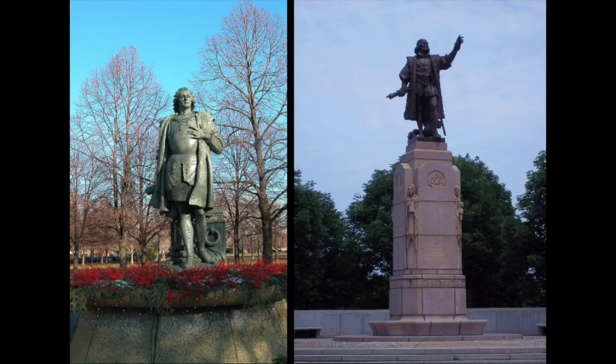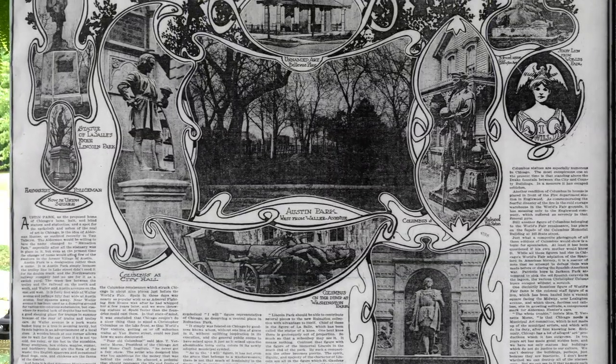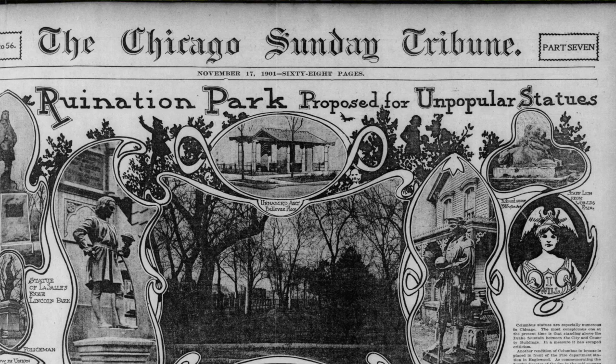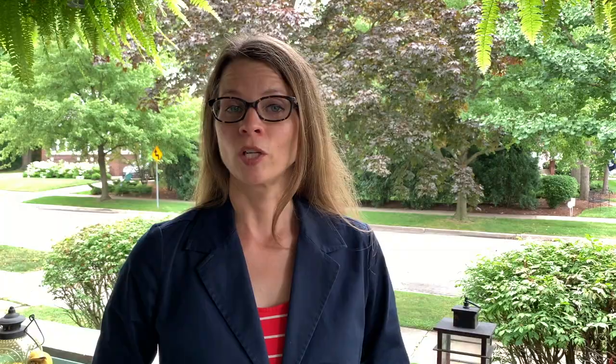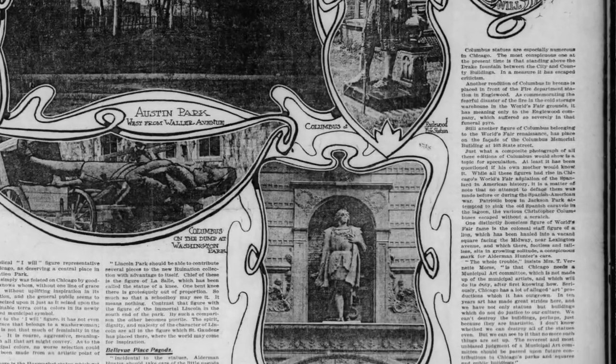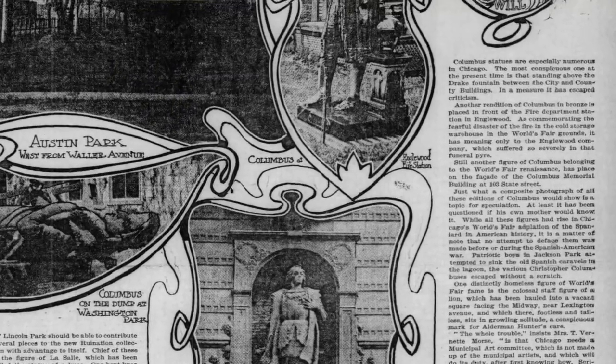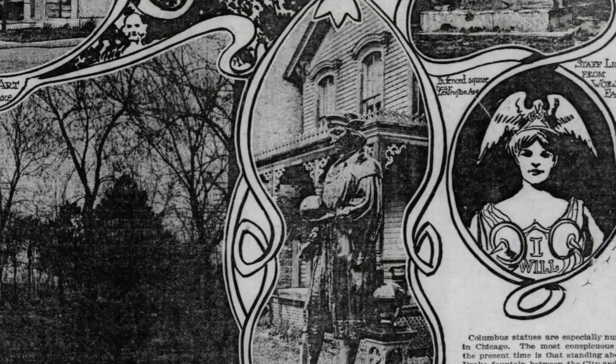Both statues of Christopher Columbus have been the subject of controversy almost since their beginnings, as you can see in this massive front page spread from the Chicago Sunday Tribune in 1901. The headline reads: 'Ruination Park proposed for unpopular statues.' The Columbus statue that Chicago recently removed from Arrigo Park is front and center here. And right above that statue in this article is a third Columbus statue, here called Columbus at Inglewood Fire Station — and this statue is the one we will explore today.